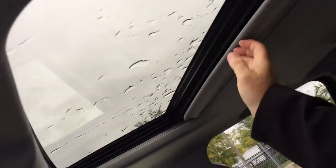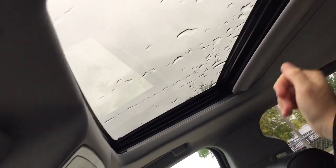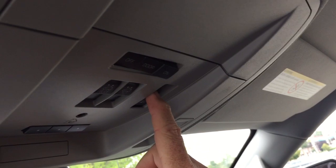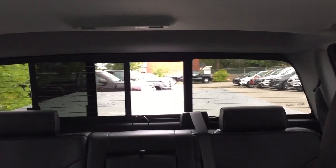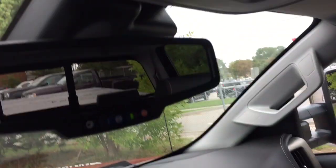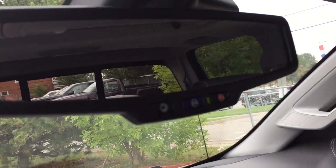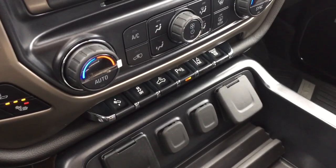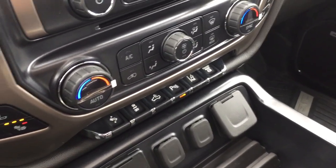Full power slide and tilt sunroof — not going to pop it open right now because of some rain — there are the controls for the sunroof. Right next to it is the full-powered sliding rear window. OnStar services are available to you at the rearview mirror, and the parking sensors are going to keep you nice and safe on the road.